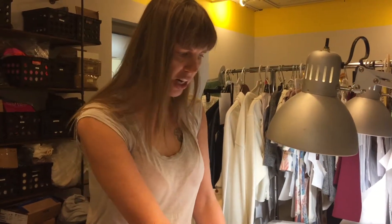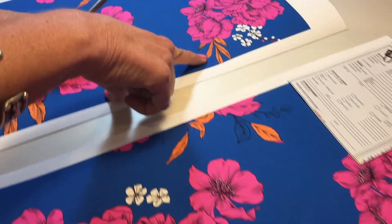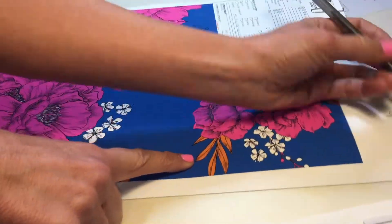We wanted to darken these leaves a little bit because they were popping too much. So they darkened up the shade on the orange, and we're going to go forward.